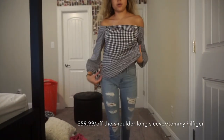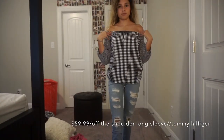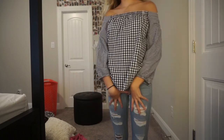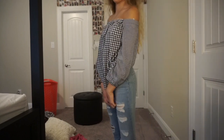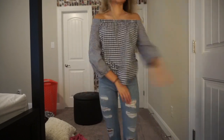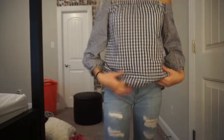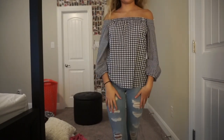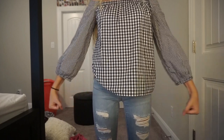Next we have one of those little off-the-shoulder tops from Tommy Hilfiger. I kind of look like a picnic table and I'm kind of digging it. Like, these jeans go with literally everything — they make the outfit look so much better. And the shirt is so freaking cute. It's off the shoulder as you can see. I like it. It's cute.